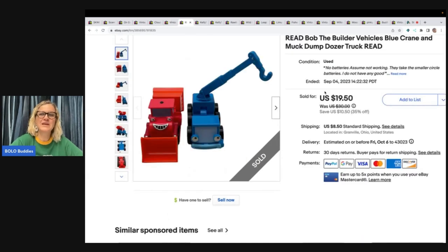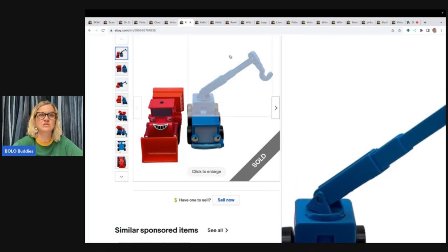Bob the Builder vehicles — blue crane and muck dump dozer truck. I put 'no batteries, assume not working.' They take the small circle batteries, and it seems like when I test something with them they go dead and I can't use them again to test other things. So I listed it as untested and they still sold for $19.50 plus shipping.